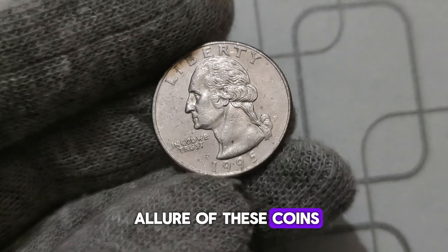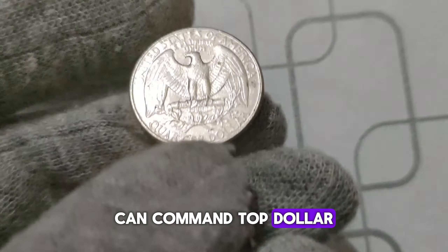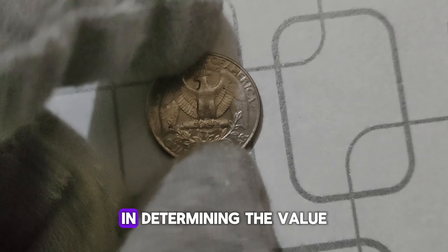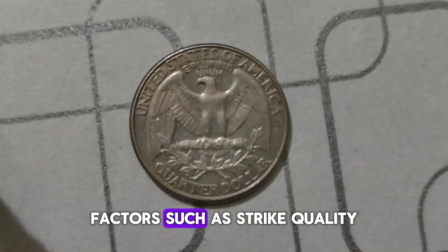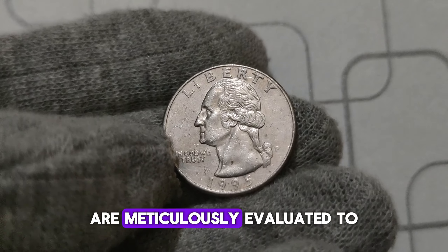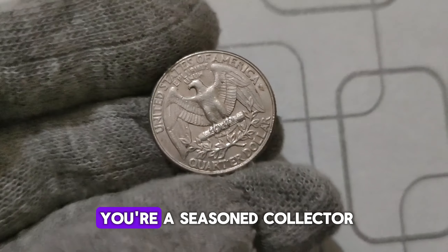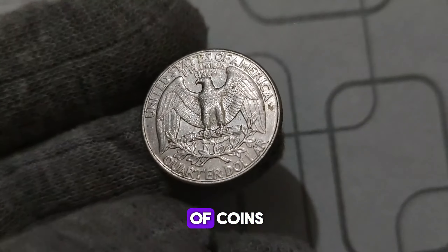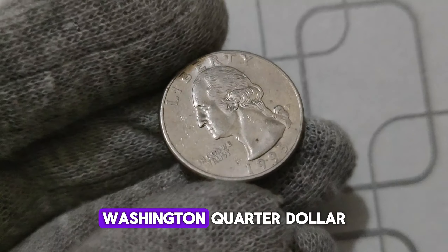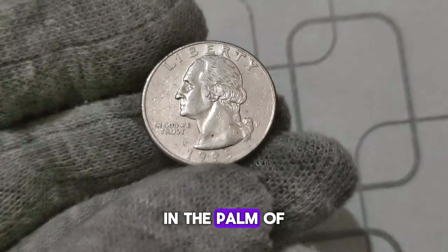What adds to the allure of these coins is their condition. Coins in pristine, uncirculated condition can command top dollar in the collector's market. Coin grading agencies play a crucial role in determining their value, evaluating factors such as strike quality, surface preservation, and overall appearance to assign a grade ranging from poor to perfect. Whether you're a seasoned collector or someone who stumbled upon a dusty jar of coins in the attic, keep your eyes peeled for the 1995 P. Washington quarter dollar. You might just be holding a small fortune in the palm of your hand.